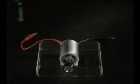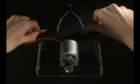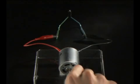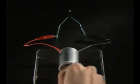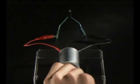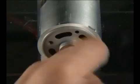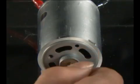When we connect a light bulb to this motor and spin the motor manually, the bulb lit up! By spinning the motor, we can generate electricity.